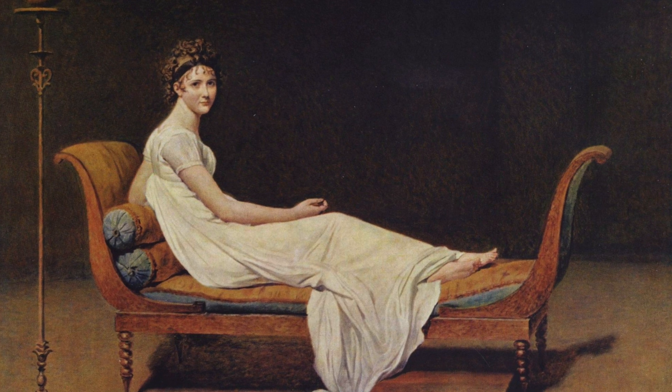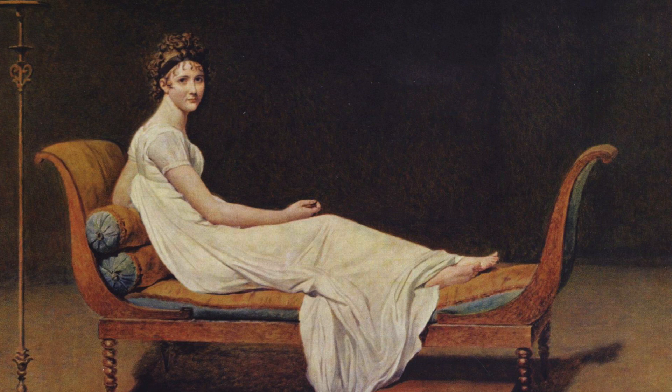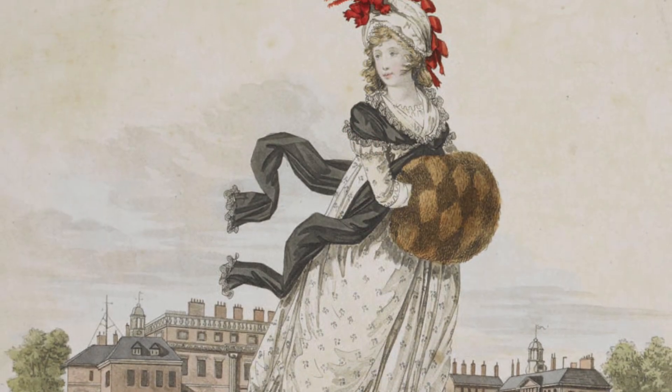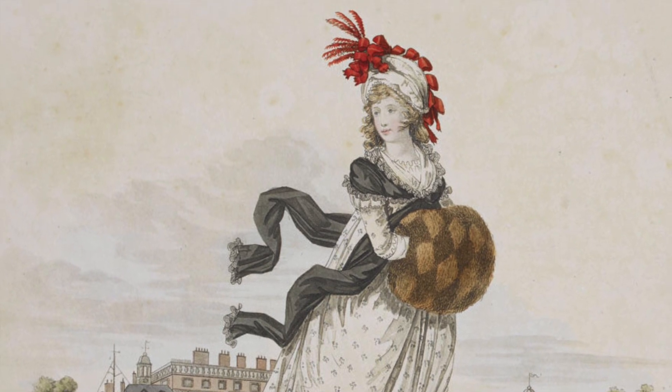Neoclassical ideas tied to the French Revolution inspired fashions that mimicked ancient Greek statues. In general, women's gowns for both day and evening became much simpler than the styles of the preceding decades. Therefore, accessories became even more visible and important in expressing fashionable identity and social status.